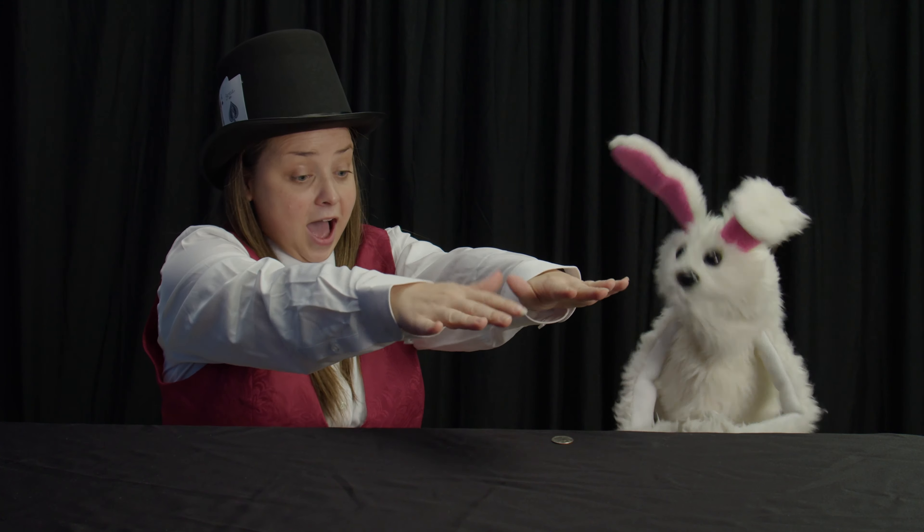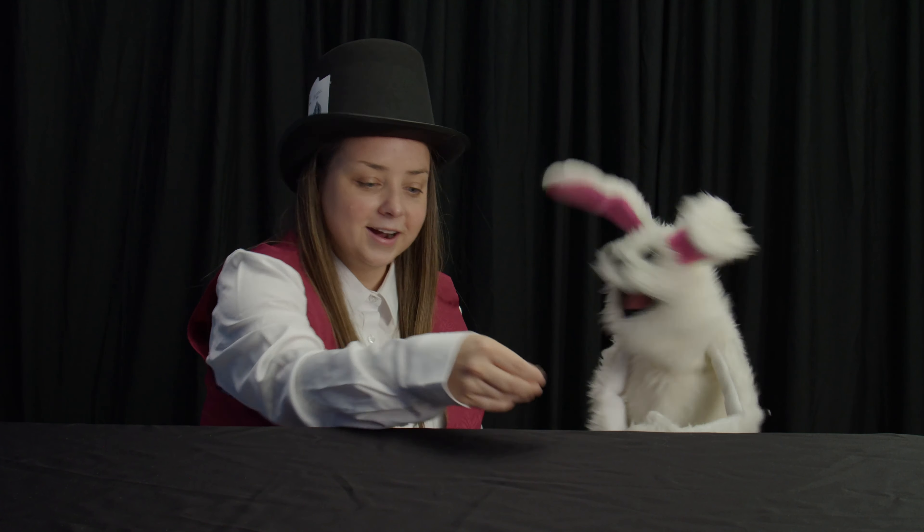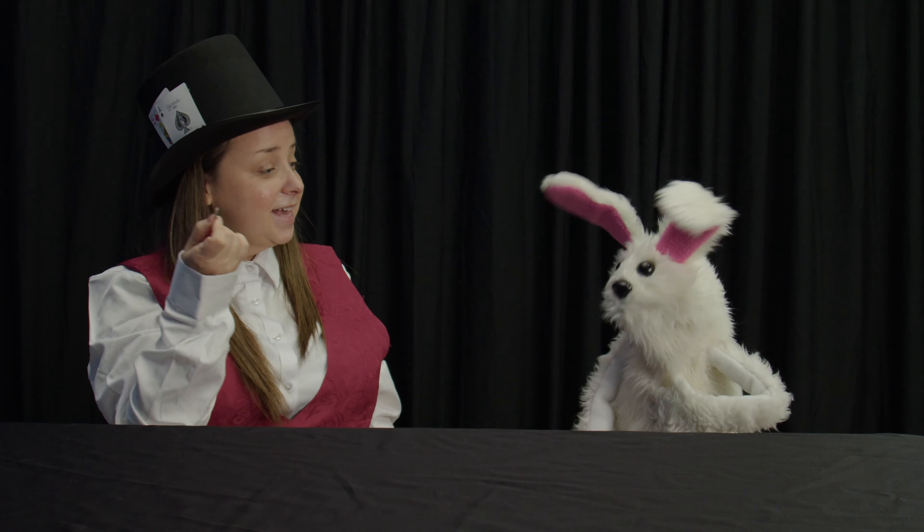Okay, open your eyes. Whoa! Look at that. A quarter. Your dollar turned into a quarter. That's amazing, Bim.